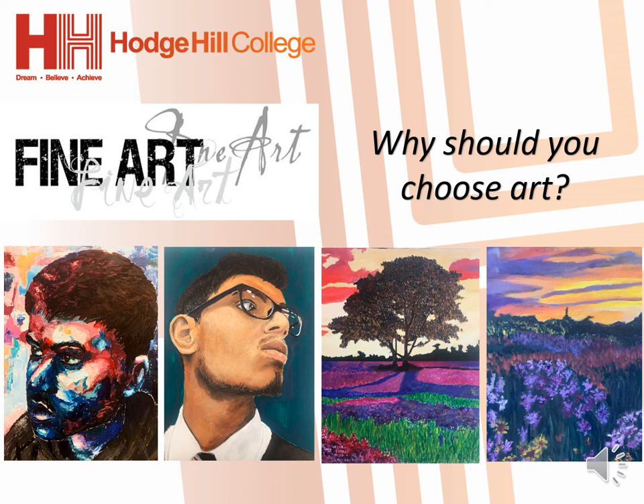Hello Year 9, I'm going to explain to you the positives of choosing art and walk you through the course. There is some text on the PowerPoint for you to read through and some familiar images you will find being displayed from around the school and the art department.